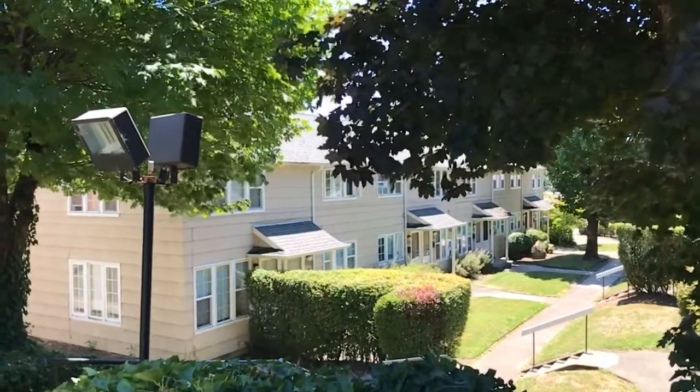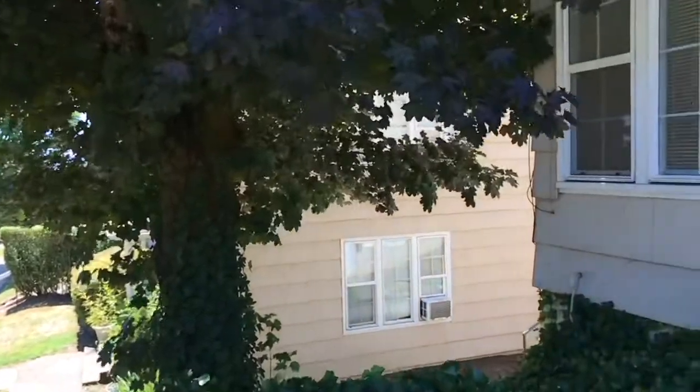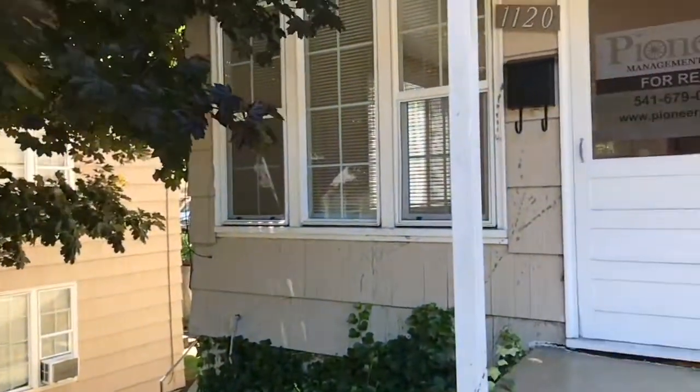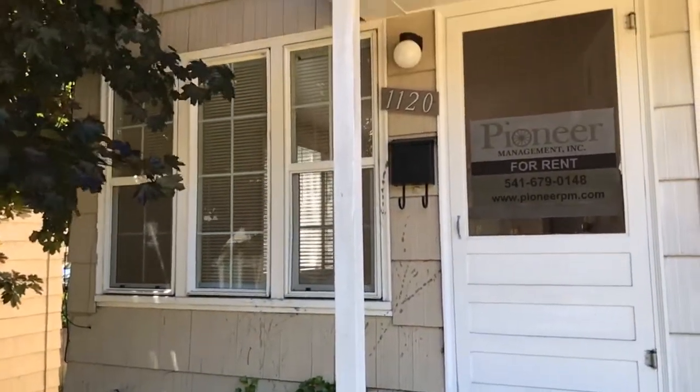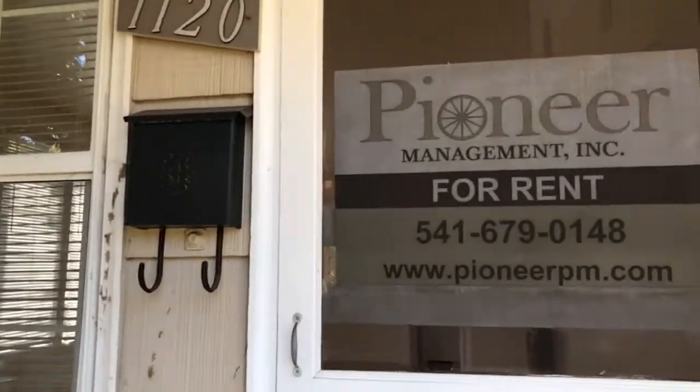Hello and welcome! Today we're going to take a look at 1120 Fremont. This home has recently been updated. It is a two-bedroom, one-bath home.